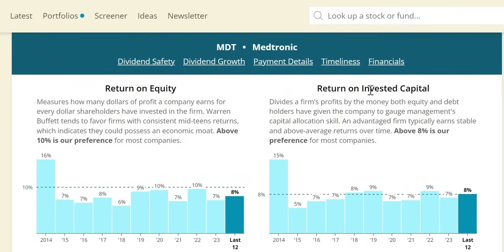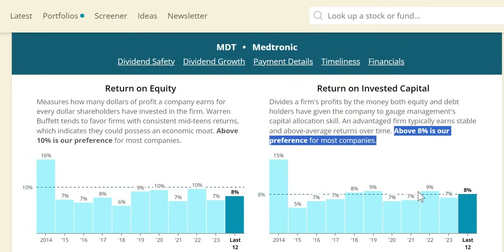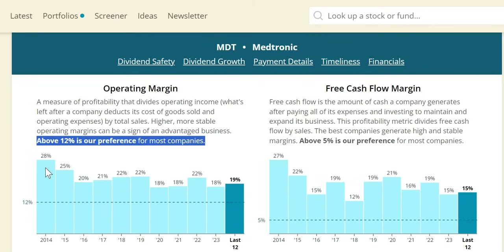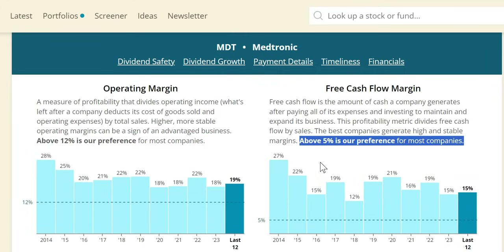Return on invested capital (ROIC) is one of my favorite metrics — above 10% is what I like to see, though 8% or more is sufficient. Medtronic sits at 9% in 2022, 7% in 2023, and 8% on a trailing 12-month basis — not far off the minimums. In terms of margins, above 12% for the majority of companies; we have noted some operational efficiency decline over the longer term, at 19% on a trailing 12-month basis, still above that minimum. Free cash flow margin at 15% in the more recent year looks very good.